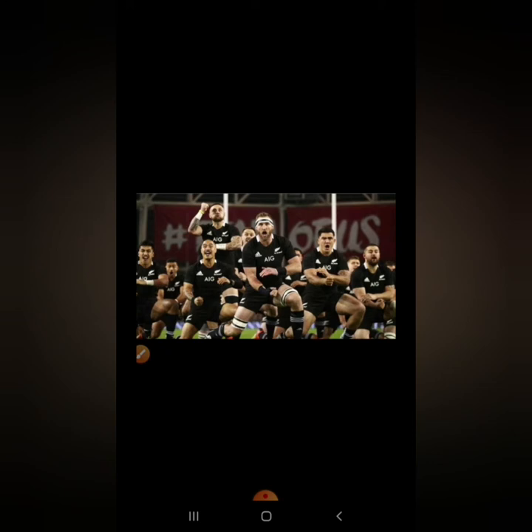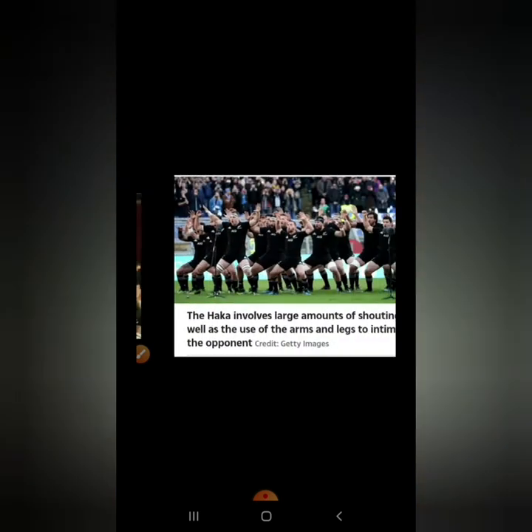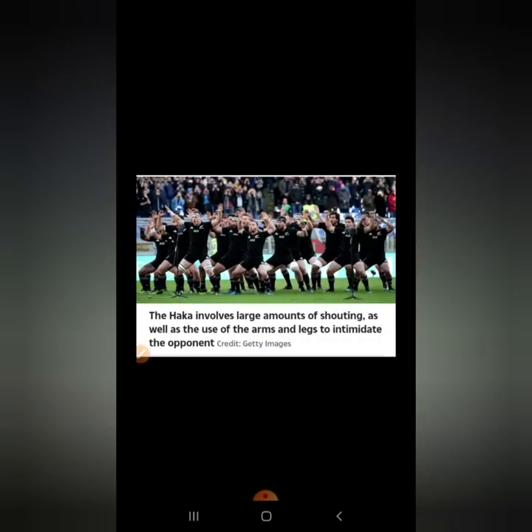And this is the team — the New Zealand rugby team. Finally, this is the haka. As we said, it is a traditional Maori dance that the team perform before they start the game. The haka involves large amounts of shouting — they shout a lot — as well as using their arms and legs to intimidate the opponent.